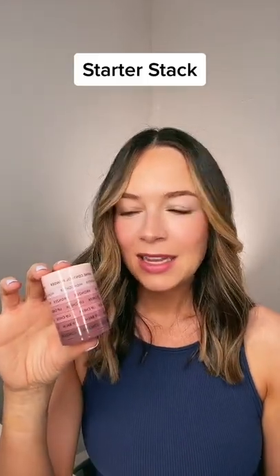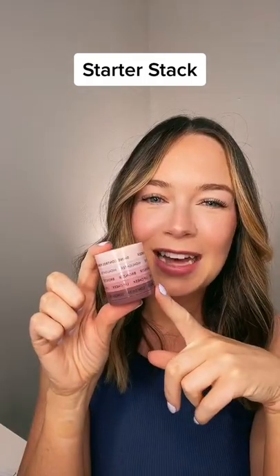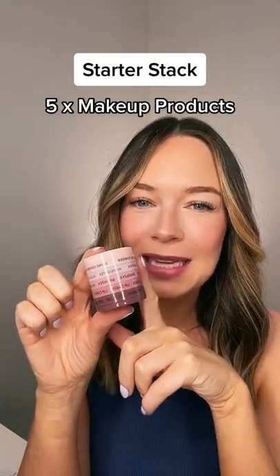If you are new to makeup and you want to dip your toes in the water, I highly recommend starting with a starter stack. Wait, not that one. This one. Each starter stack comes with five products based on our best sellers.